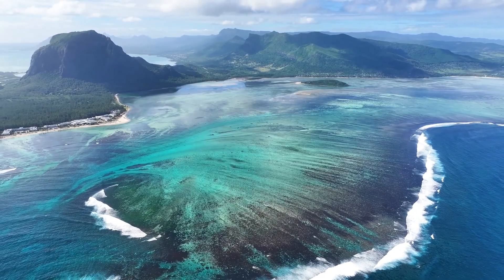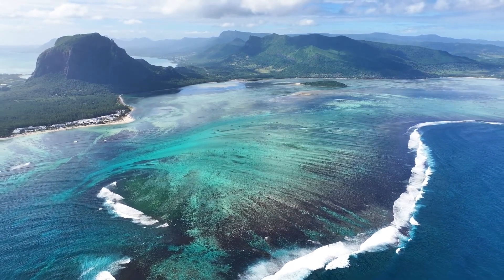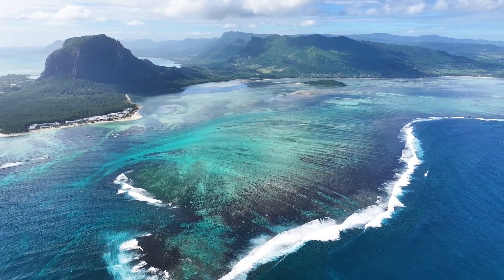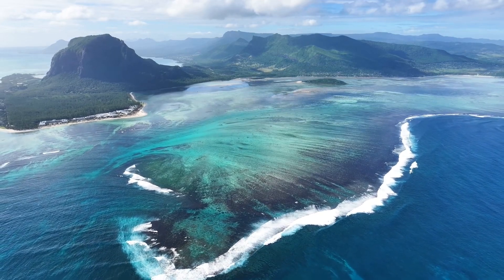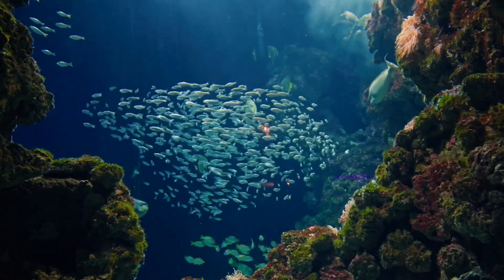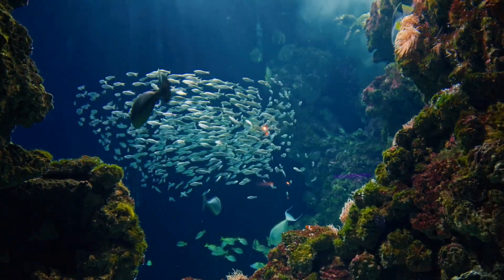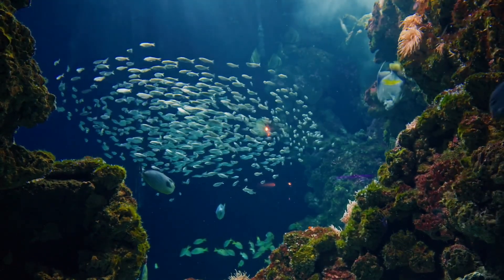The science behind this phenomenon is as fascinating as the discovery itself. The underwater river forms due to a perfect storm of hydrological conditions unique to the Black Sea. Saltier, denser water from the Mediterranean pours in through the Bosphorus Strait and sinks to the bottom, where it maintains its identity rather than mixing with the less salty Black Sea water above. This creates what scientists call a density current — a flow so dense it behaves like a separate body of water, carving channels through soft sediments just as a land river erodes its banks over time.